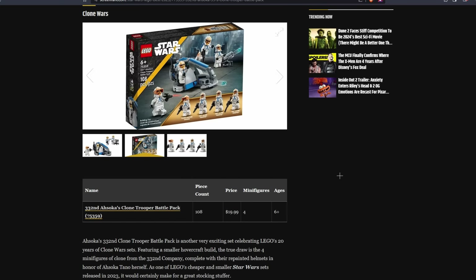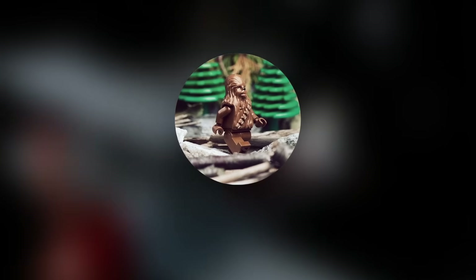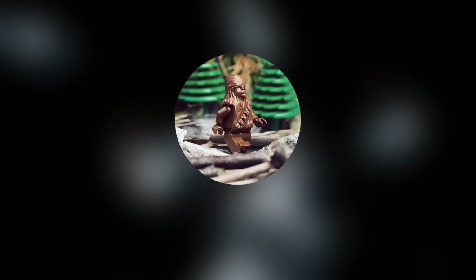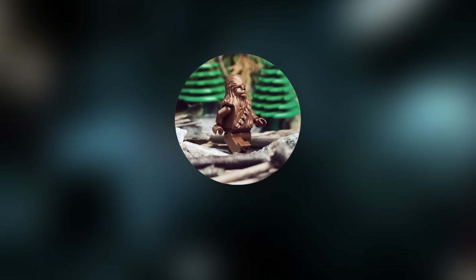So a great stocking stuffer is the reason they put this set as the number 1 LEGO Star Wars set of 2023. It just doesn't make any sense — it feels like this list was randomly generated. I do have a lot of respect for Screen Rant; they're one of the most OG top 10 YouTube channels. However, if they're going to keep making LEGO Star Wars lists, I think they need to put some more thought into them. Let me know what you think about this list down in the comments below.